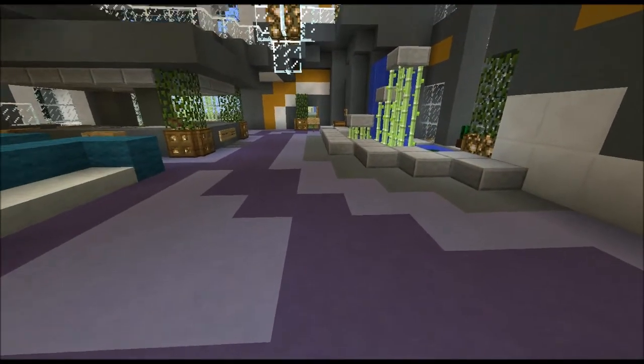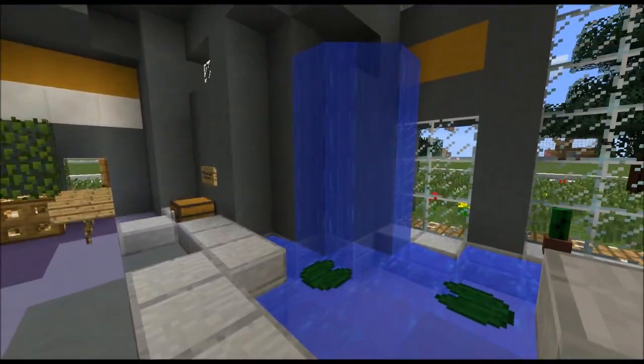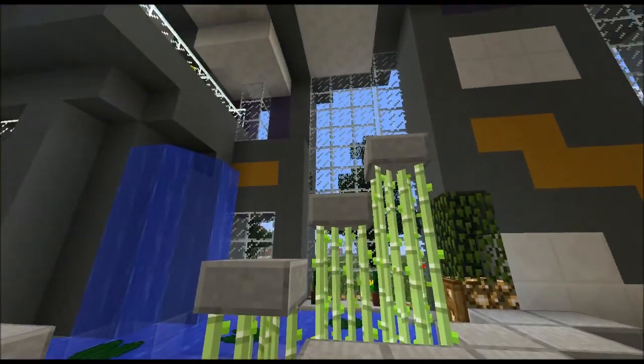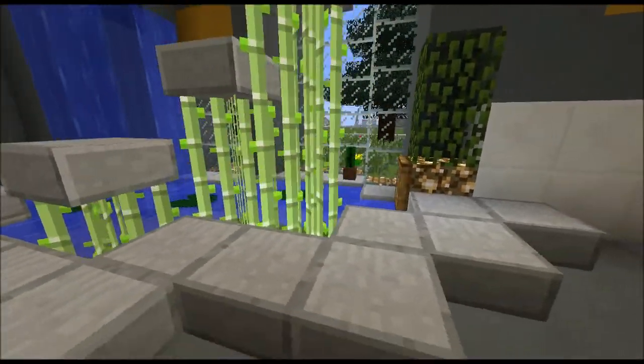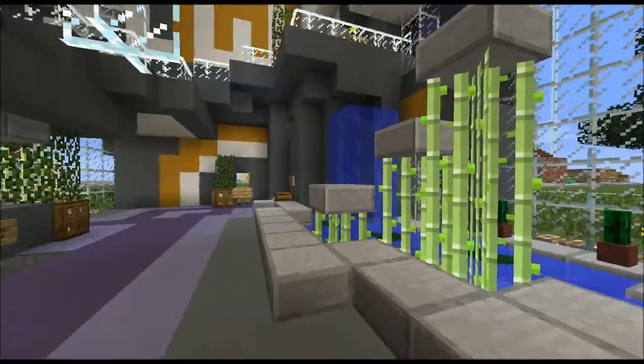As we enter, the first thing we notice right off the bat is the waterfall indoors — just marvelous. I like the lily pads; they just complement the water nicely. And of course the bamboo steps — just absolutely gorgeous. Even the stone slabs on top — wonderful touch.